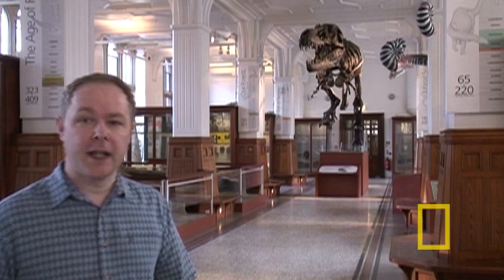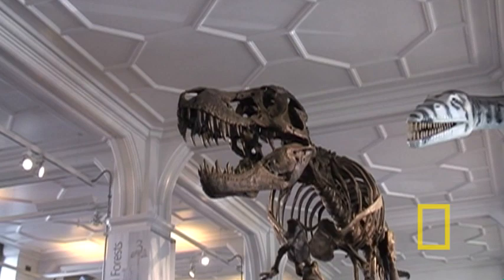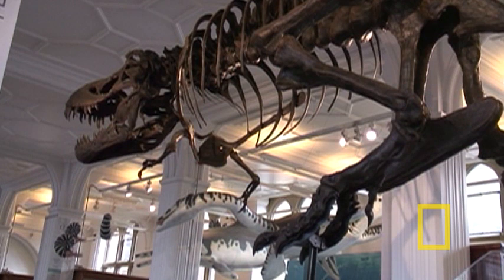Four years ago we brought Stan the T-Rex to Manchester. You'd be surprised to know that it came in boxes. It took us two hours to build and it was sort of self-assembly. There are over 200 bones in the skeleton of Stan and we've got to fit them together into what is a dynamic running pose.